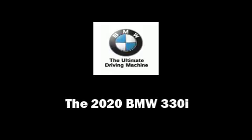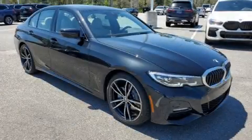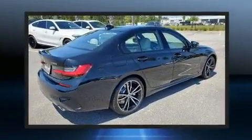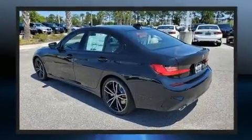Introducing the 2020 BMW 330i. This four-door, five-passenger sedan leads among competitors in its segment. It features an automatic transmission, rear-wheel drive, and a two-liter four-cylinder engine.